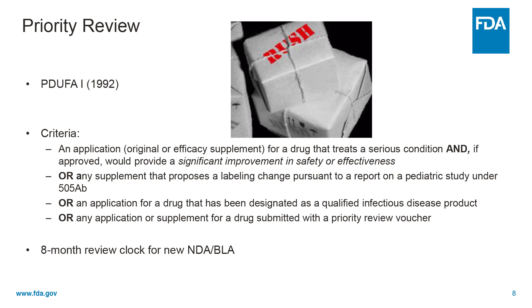A priority review designation means FDA's goal is to take action on an application within eight months instead of the standard 12 months. Priority review is reserved for drugs that treat a serious condition, and if approved would provide significant improvements in safety or effectiveness, and for a supplement with labeling changes for certain pediatric studies, or a drug designated as qualified infectious disease product, or with the redemption of a priority review voucher. Priority review is intended to direct attention and resources to the evaluation of such applications — a kind of all-hands-on-deck approach — in order to get these products to patients sooner. Priority review must be requested at the time the application is filed, but sponsors should discuss their intent to seek priority review during their pre-BLA or NDA meeting.